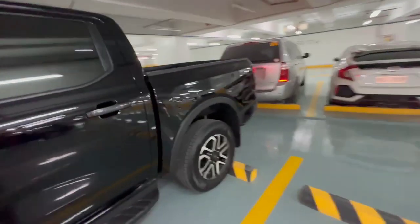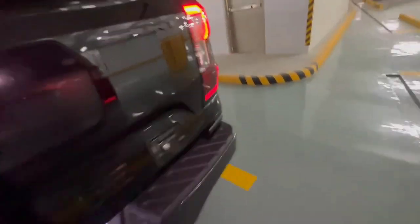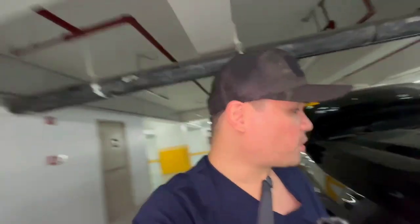I also did this review to warm up the car because I haven't used it for two days. Let me check if there are any scratches - looks like there aren't. Still clean.